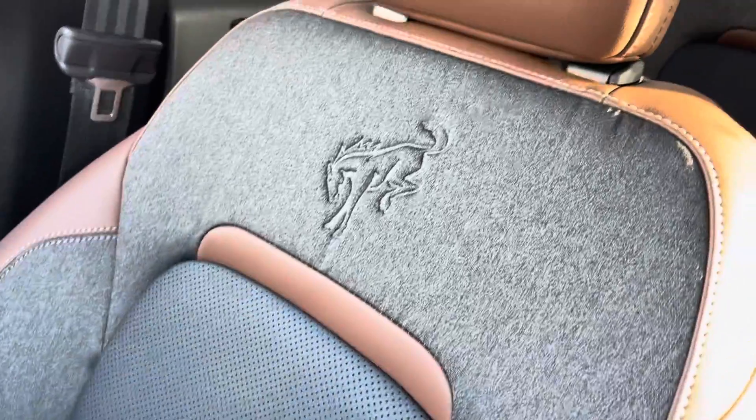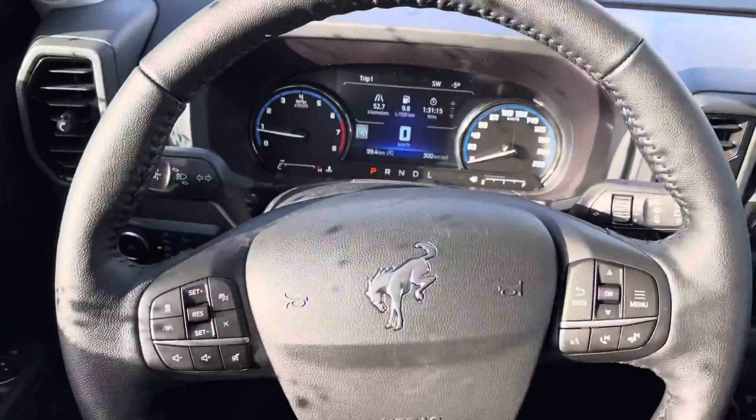One nice thing about the front seats — they're all embroidered with a little Bronco logo. I look forward to meeting you. Have a great day, bye.